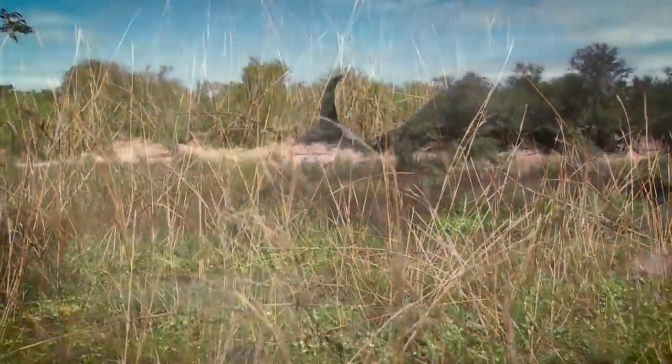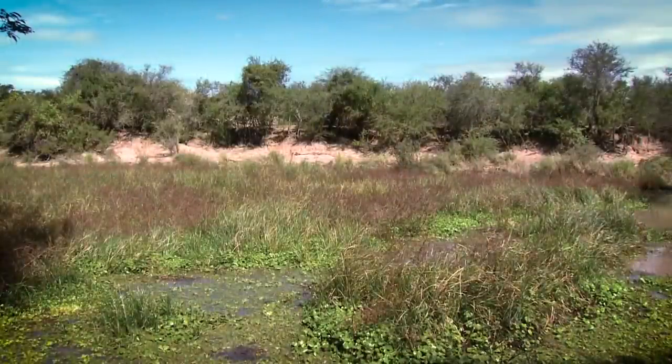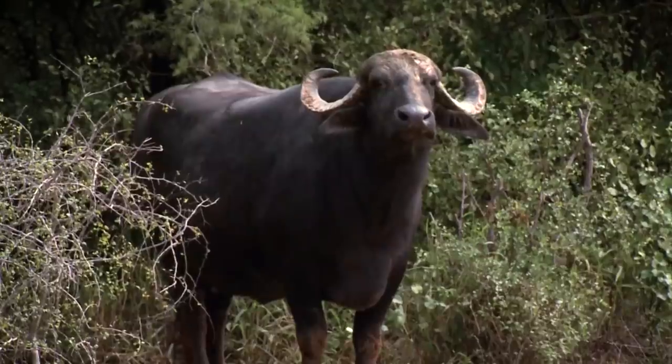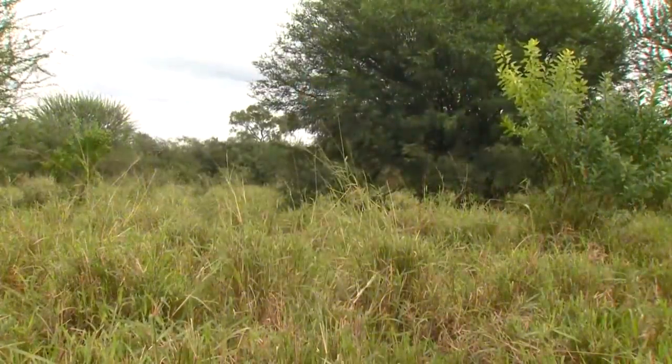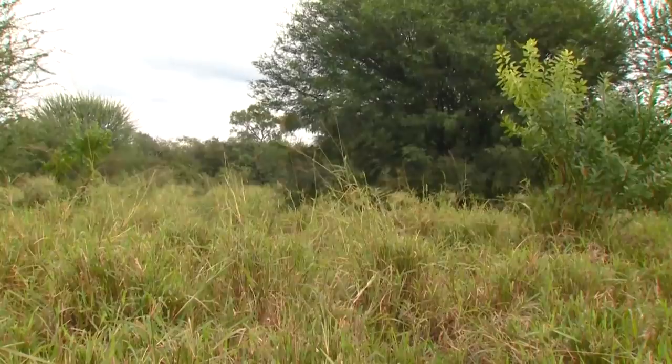The water buffalo of South America are a much bigger-bodied animal than even the Cape buffalo of Africa. But these buffalo here — if you corner them, or God forbid you're hunting them and they're wounded — you've got trouble on your hands.